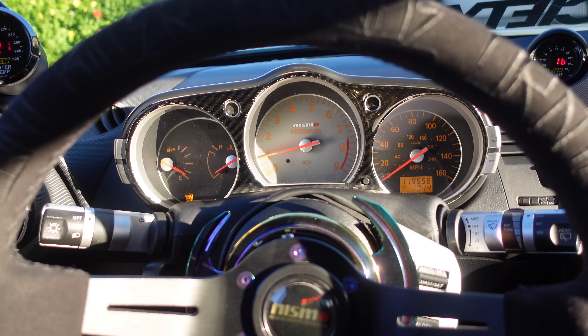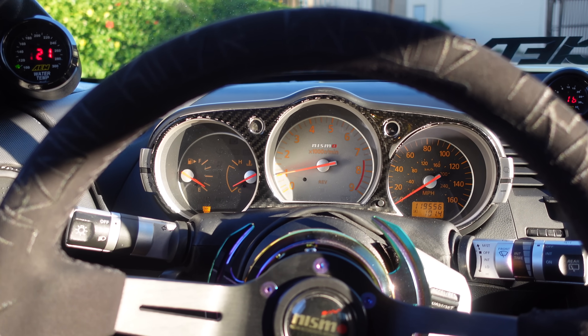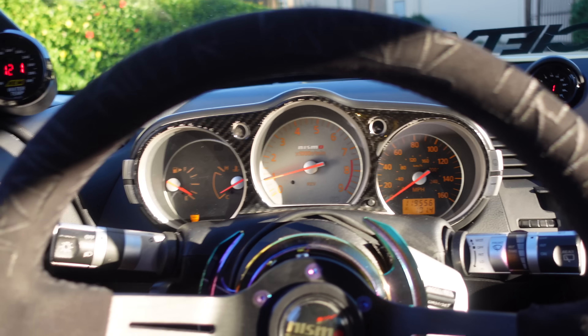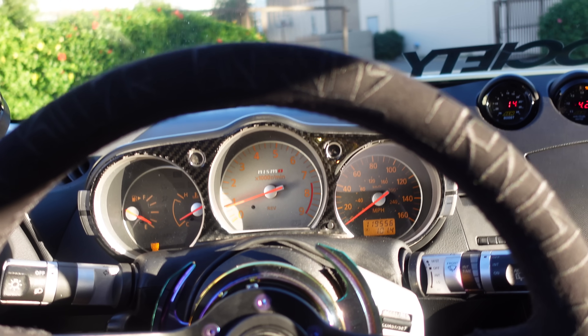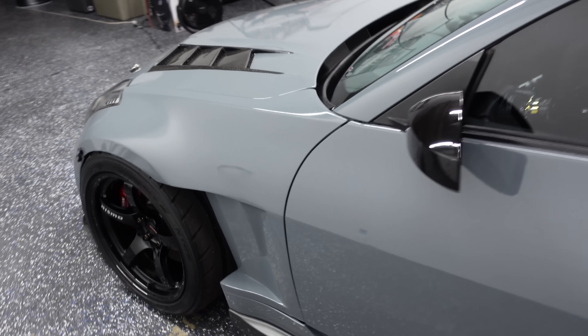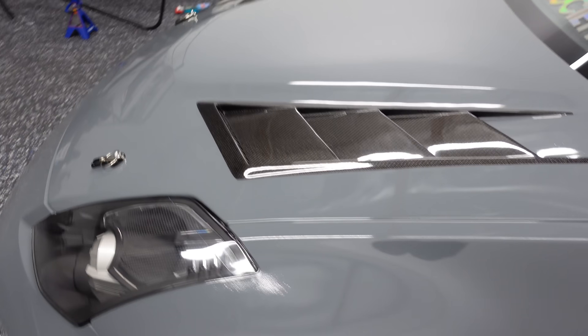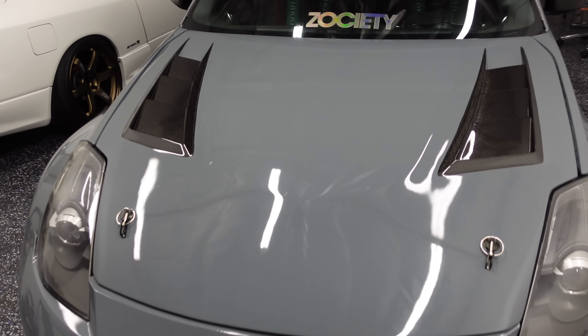Everything runs pretty solid. The only reason I have the check engine light is because of the high idle that just has a mind of its own. We've changed all the harnesses, the ECU, the throttle bodies, the manifold — I just don't know. All right guys, the Z is looking super good. Shoutout to my guy — I didn't really think you could make a wrap look better, but he did.